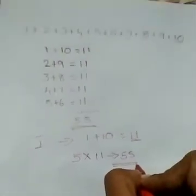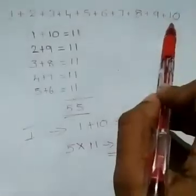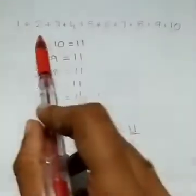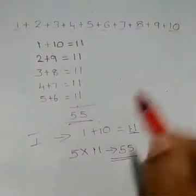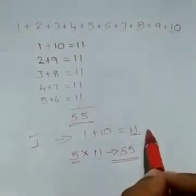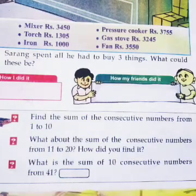This is the shortcut. Add the first and last number — we get 11. Count how many numbers are there — 10 numbers. Take half of that number, which is 5. Then multiply 5 with the sum: 5 × 11 = 55. That is how we find the sum of the first 10 consecutive numbers.